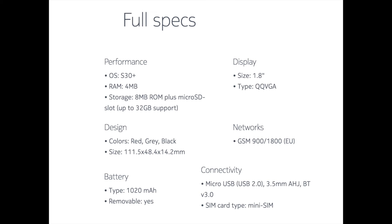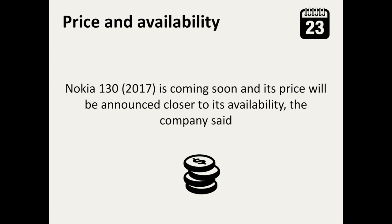To summarize its specifications, the Nokia 130 runs on Nokia Series 30 Plus platform and has a 1.8-inch screen, 4MB of RAM, and internal storage of 8MB expandable up to 32GB via its micro-SD slot. The Nokia 130 is available in red, grey, and black. The battery has a capacity of 1,020mAh. The feature phone has a micro-USB port and supports multiple SIM cards. Nokia 130 is coming soon and its price will be announced closer to its availability, the company said.